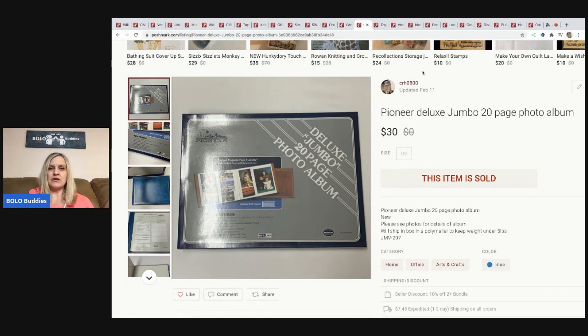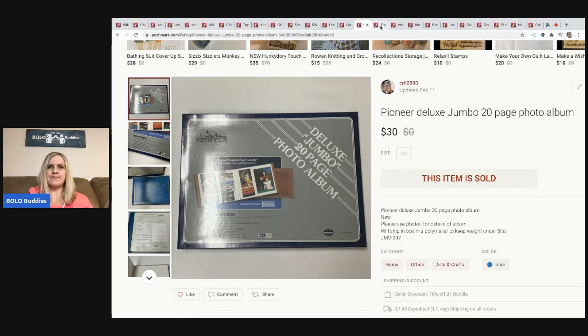The next item is this Pioneer Deluxe Jumbo 20-page photo album. It's really big and very heavy, so I was happy this sold on Poshmark for thirty dollars with the buyer paying shipping.